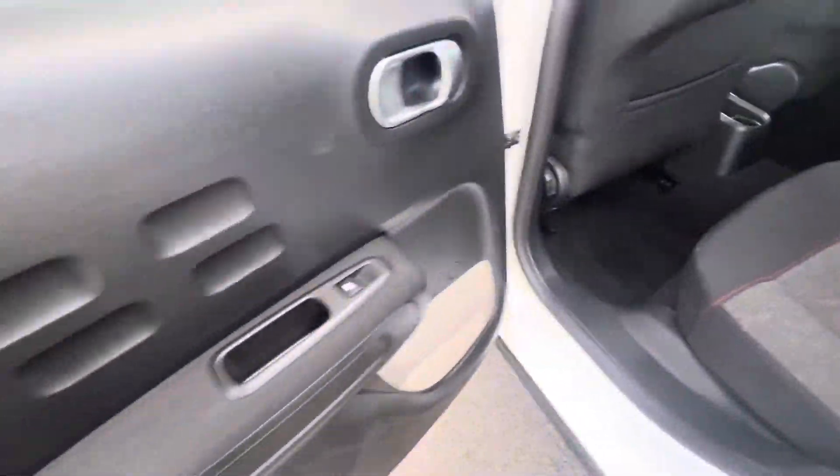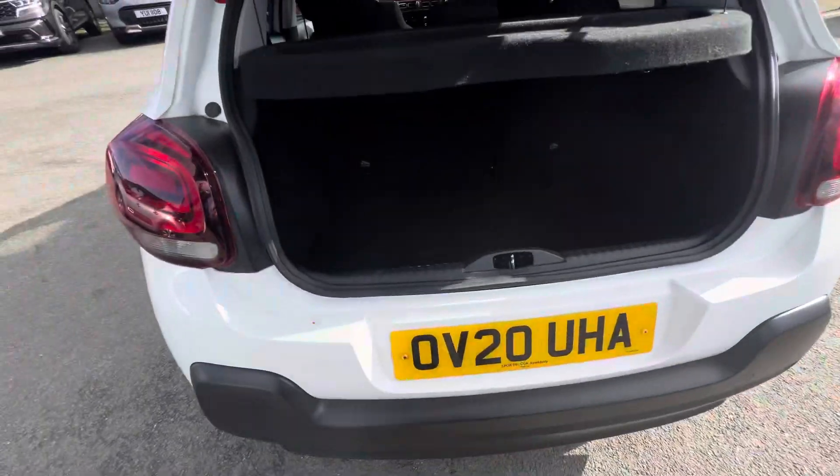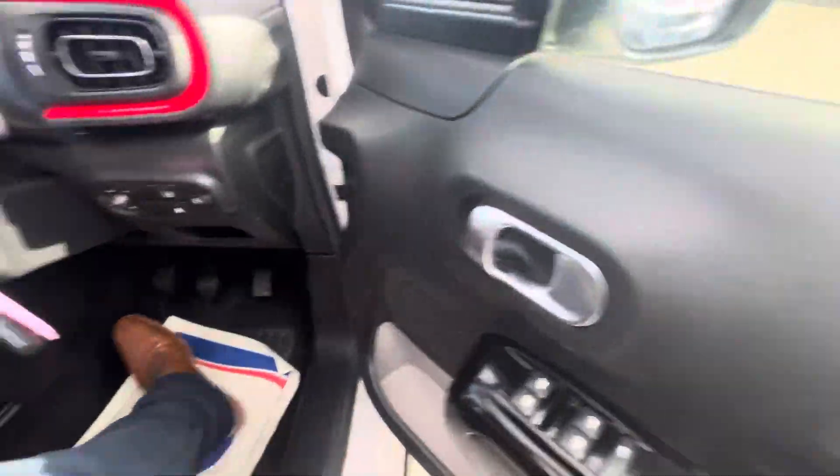ISOFIX points on both sides, and you also have electric windows here on the panels. Pop on the handle boot and as you can see, loads of extra space and depth here in the boot. And to the driver side you have electric windows here in the panel.